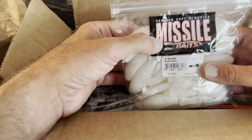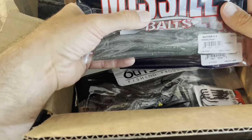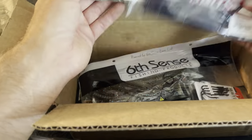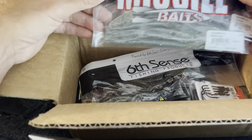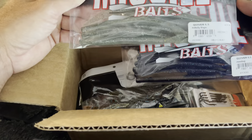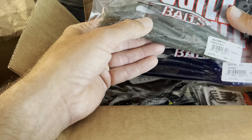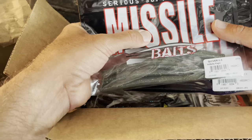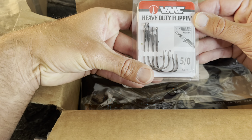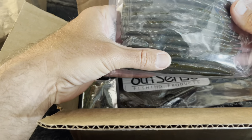So some white, green pumpkin, and black and blue — I can use those flipping and pitching and on the back of chatterbaits. Then I got some of these Quivers — I wanted to give these a try. My favorite color is June bug and I got some Hillbilly Magic. Tokyo rig, probably drop shot, and I could also throw them on Texas rigs sometimes when you just need something a little different. I got some flipping hooks, VMC 5/0.